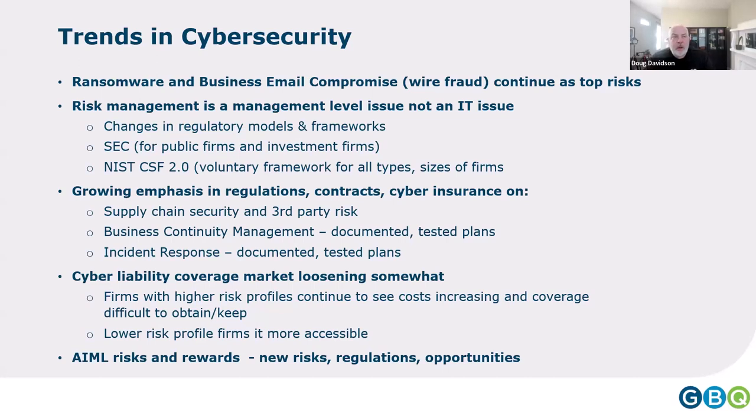Those attacks continue mostly because the good guys — collectively the business and nonprofit communities — haven't completely figured out how to stop them. Many firms don't do everything necessary, and because the bad guys make money, it perpetuates a market for them. Risk management is a management-level issue, not an IT issue. That's always been the case, but we're seeing changes in regulations that are forcing that recognition.